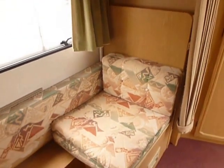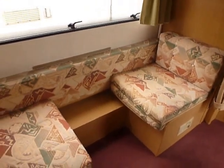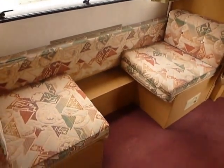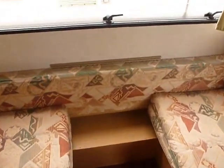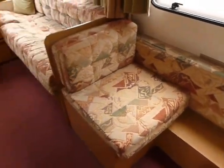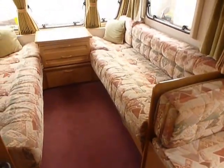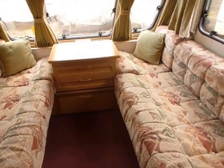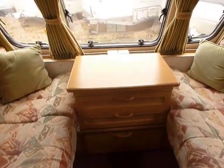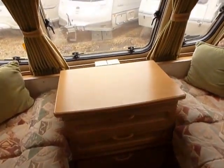On this side you've got your side dinette area which doubles to make a couple of bunks. There's a table that fits in between as well which is stored in the wardrobe. Large double at the front which could easily be two singles if you didn't want to make it up to the double. You've got your chest of drawers at the front there and obviously that's a fold-out table as well.